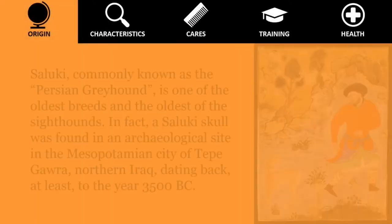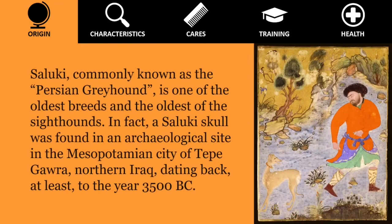Saluki, commonly known as the Persian Greyhound, is one of the oldest breeds and the oldest of the sighthounds. In fact, a Saluki skull was found in an archaeological site in the Mesopotamian city of Teep Gora, northern Iraq, dating back at least to the year 3500 BC.